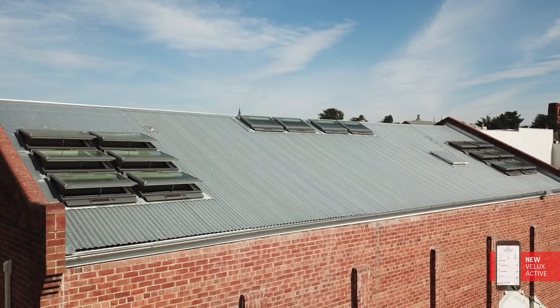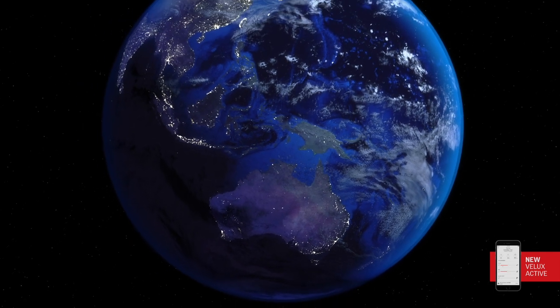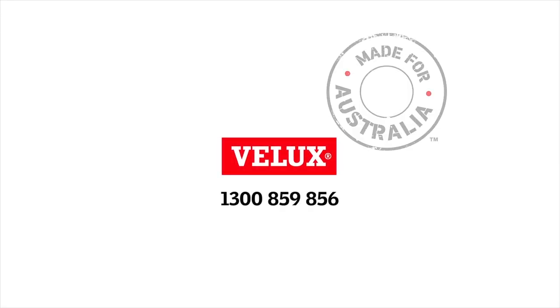I can actually do it from anywhere in the world, because like anything on the iPhone these days, wherever you are, if you're connected to wireless, you're connected to the world, and if you're connected to the world, you're connected to the office, and if you're connected to the office, I'm connected to the skylight. Velux is made for Australia.